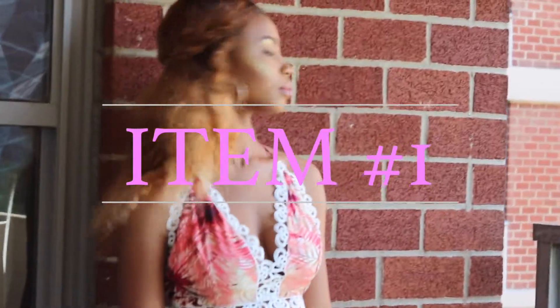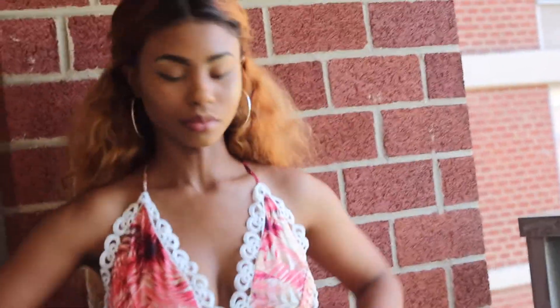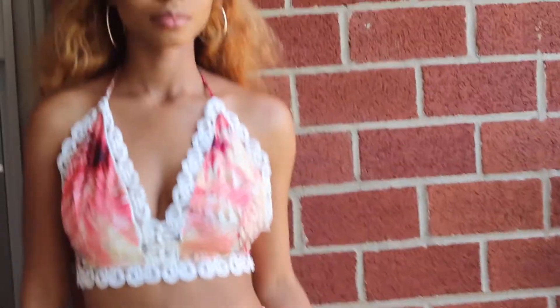Don't forget to thumbs up and comment down below. So the first item is the Riley set, which I got in the size medium. I think this is such a cute little outfit. The only thing is that the top felt a little bit too big for me — it was fitting big. Maybe it's just me.